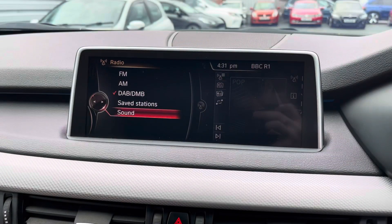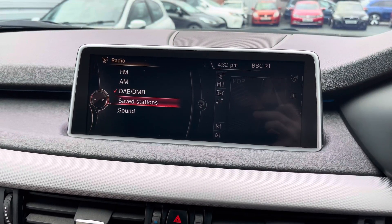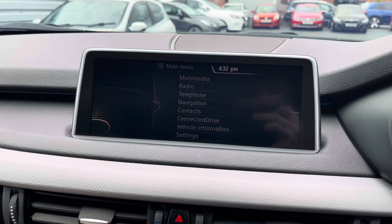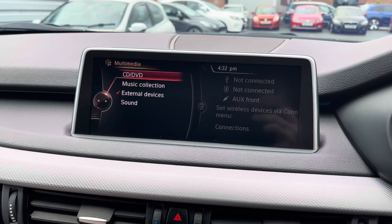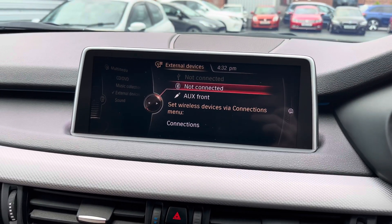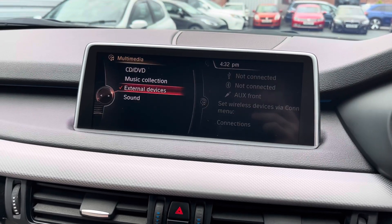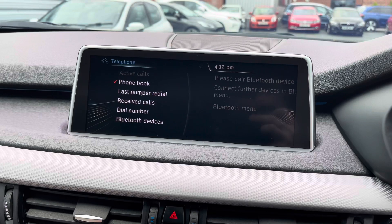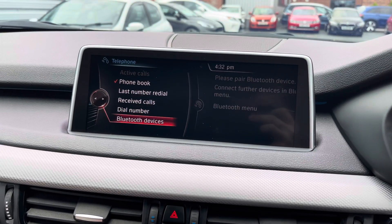At the top of the dashboard you do have your infotainment screen, controlled using the dial and buttons here in the centre console. On the system you've got access to DAB, FM and AM radio. Alternatively you can also connect your own source of audio — in the multimedia section you've got your CD and DVD drive, and there are also USB and auxiliary inputs.